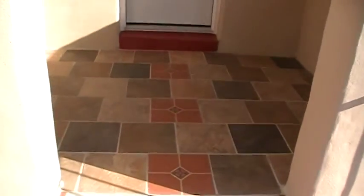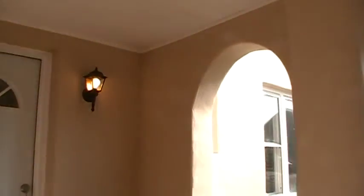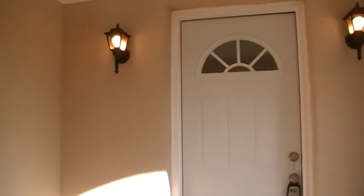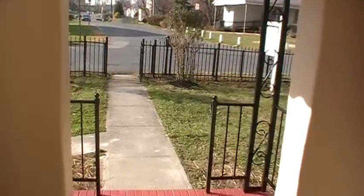Let's start with the front entranceway. As you can see, you have this really nice custom tile work — it's a nice grand entrance. For functional purposes, on a rainy day you need to get in and put the keys in the door, and here you are nice and dry under your covered porch area. Love the colors.